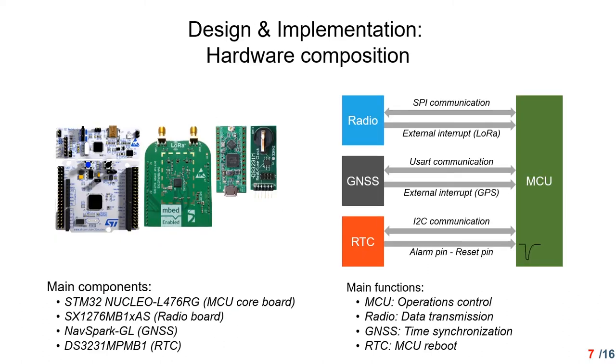For our design and implementation, let's start from the hardware composition. The TrueBox node uses off-the-shelf hardware and is composed of four parts: an STM32 microcontroller board for operations control, a Semtech SX1276 board for LoRa communication, a Neverspark GPS board for time synchronization, and a TS3231 as an external RTC module. In this simplified pin connection diagram, the alarm pin of the RTC is connected to the reset pin of the microcontroller, which we will explain later.